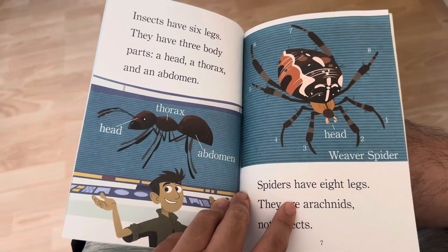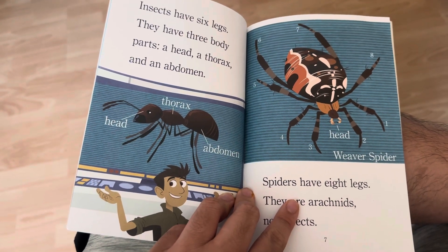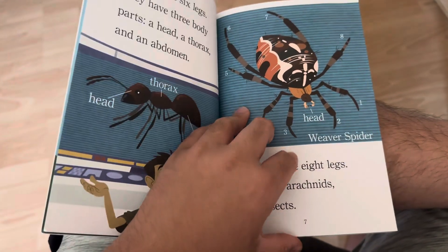Insects have six legs. They have three body parts: a head, a thorax, and an abdomen. Spiders have eight legs. They are arachnids, not insects.